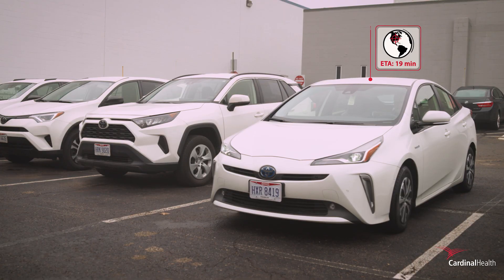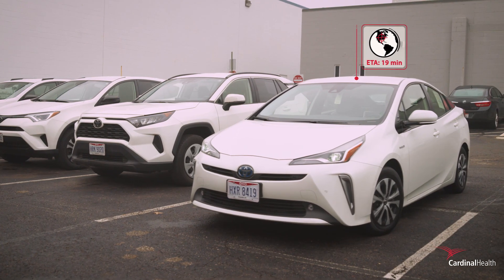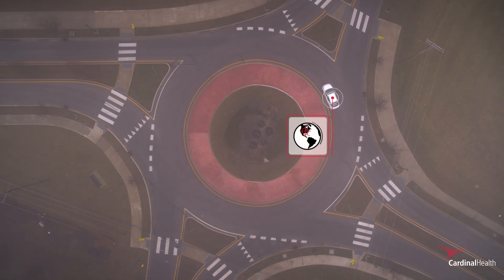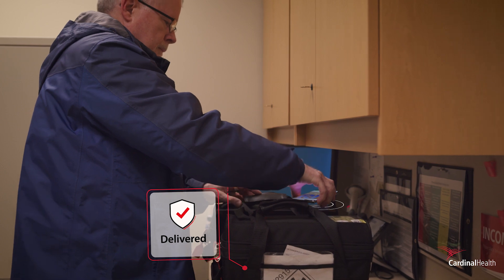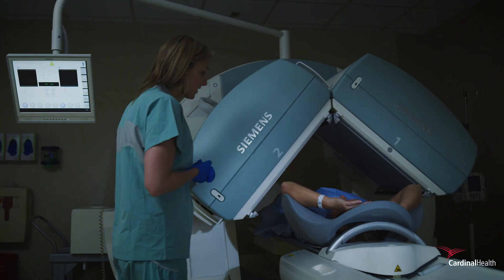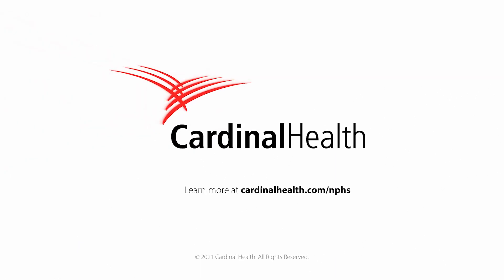Count on Cardinal Health and our industry-leading technologies to anticipate potential issues, provide proactive solutions, and help ensure accurate on-time delivery of your critical drugs to the point of care. Cardinal Health provides confidence at every step of the journey.